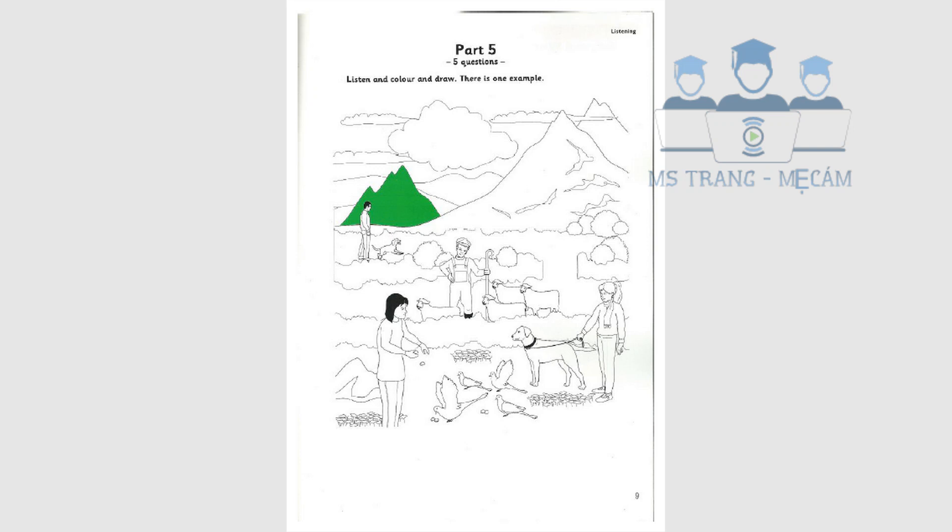Now would you like to draw something? Yes. What shall I draw? Can you see the man with the sheep? Yes, he lives on a farm, I think. Give him a hat — draw a hat on his head.